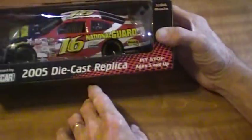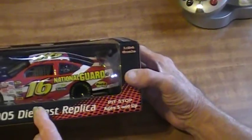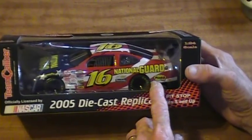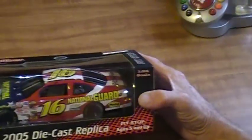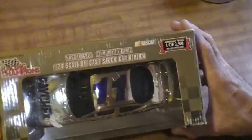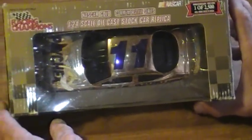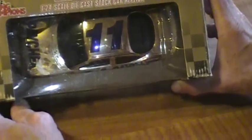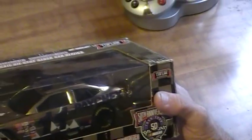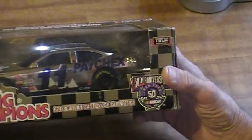We've got some die cast cars, officially licensed by NASCAR by Team Caliber. Number 16, National Guard — 1:24 scale. That's also $10. We have Racing Champions 1:24 scale die cast stock car — it's a community series NASCAR Gold, one of 2,500, 50th anniversary. I want $15 for that item.